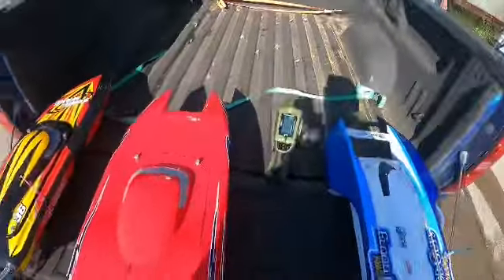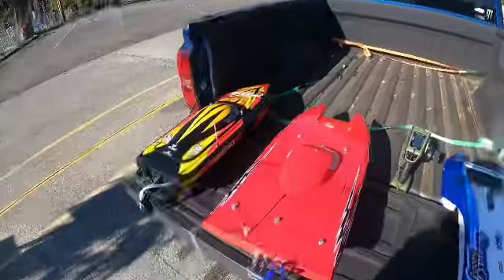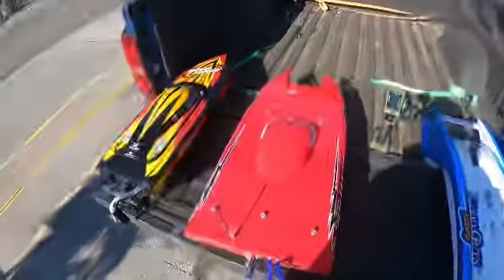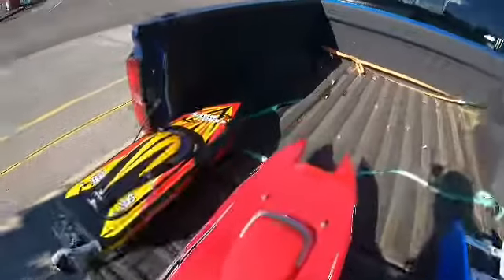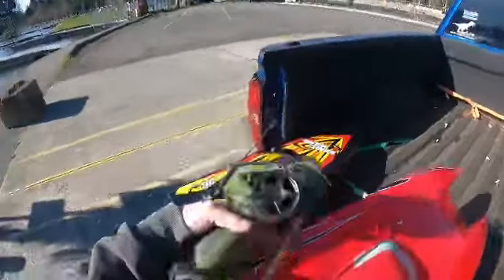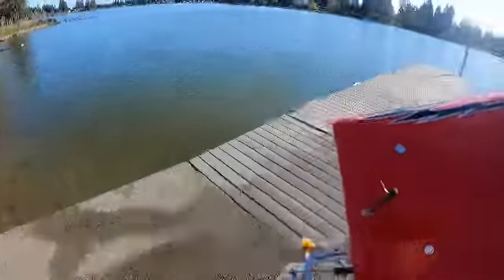Welcome back to the channel. I've got three boats right now: the hydro, the catamaran, and the V2 — trying them all back out again. This is the catamaran's second time out; I had to rework it a little bit. First time out it took a bad crash and ripped out the battery tray, so now it's going back out.